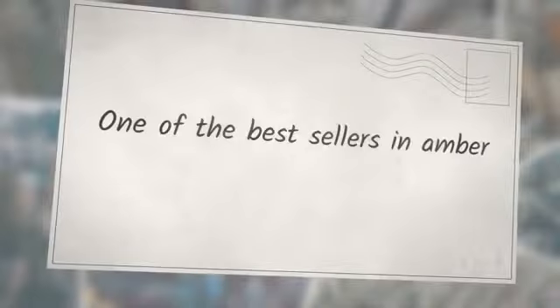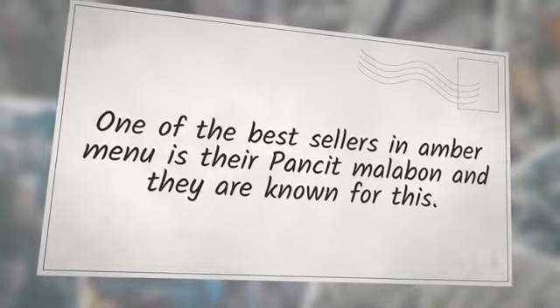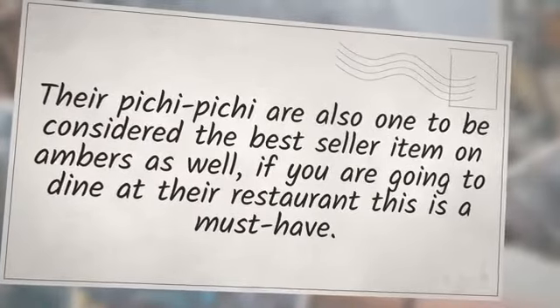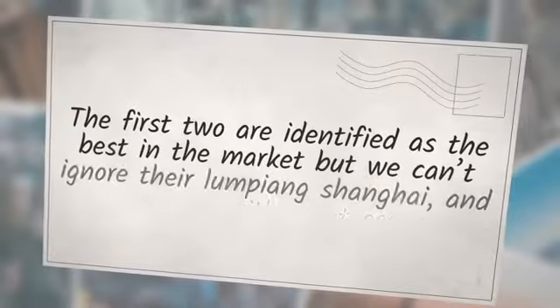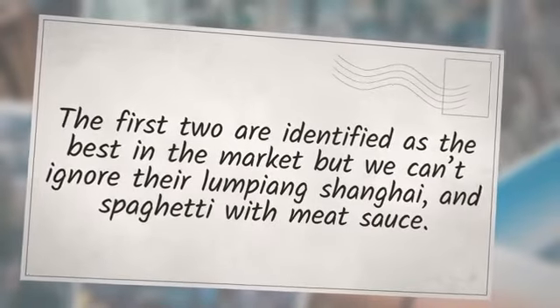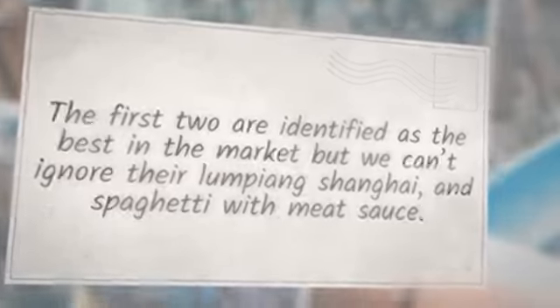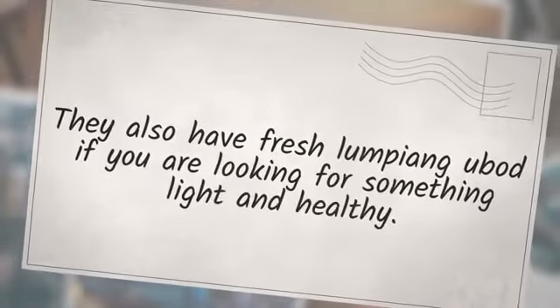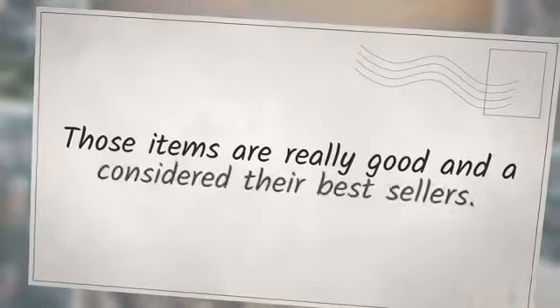One of the bestsellers in Amber's menu is their Pancit Malabon and they are known for this. Their Pichi Pichi is also considered a bestseller item at Amber's — if you are going to dine at their restaurant, this is a must-have. We can't ignore their Lumpiang Shanghai and Spaghetti with Meat Sauce either. They also have fresh Lumpiang you can buy if you are looking for something light and healthy. Those items are really good and are considered their bestsellers.